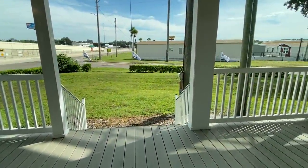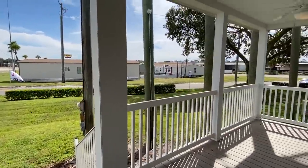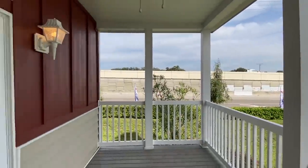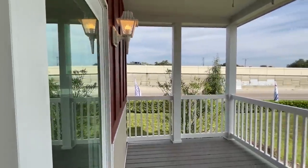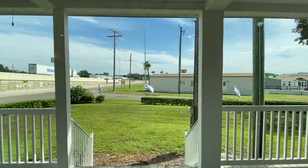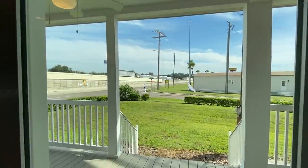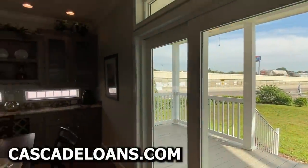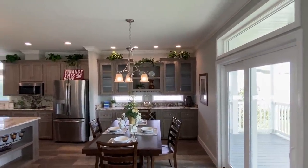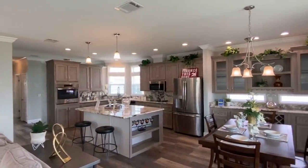I do want to step out here on this porch for just a second — I just wanted to give you that feel walking out. Hey, if you're looking for some really good financing on something like this, you need to check out Cascade. They have some of the best rates and finance options you'll be able to get on anything like this.